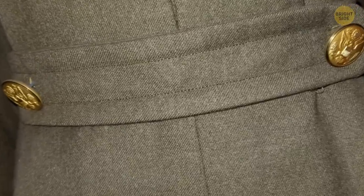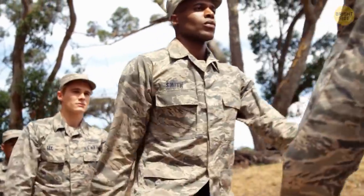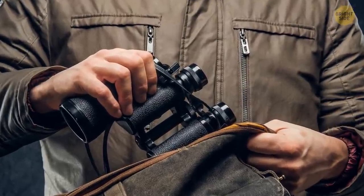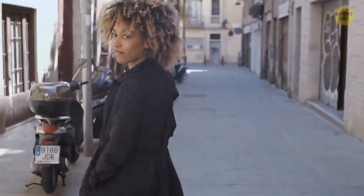Half belts — seriously, what's up with those things? Well, some military jackets used to double as blankets, and the half belt helped keep the extra material from getting in the soldier's way. Nowadays, they're mostly used as a fashion accessory.